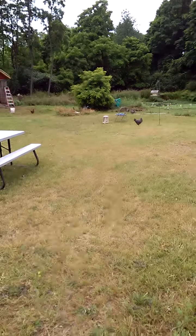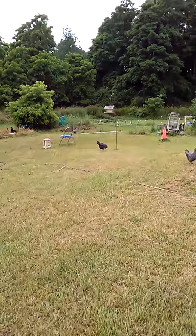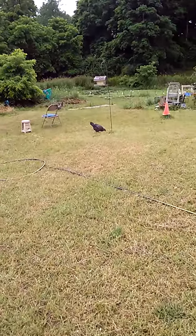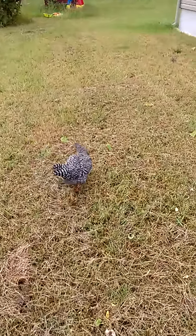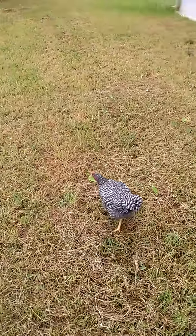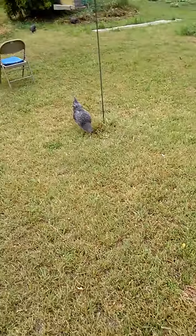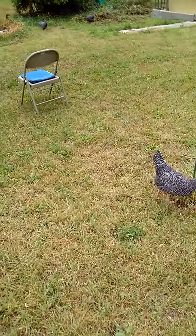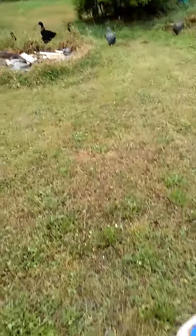Hey everybody, got something a little different today. Gonna show you my flock of backyard chickens and I've got a few ducks as well. I've got two different kinds of chickens. This one's called a barred Plymouth Rock. I've got seven of them.